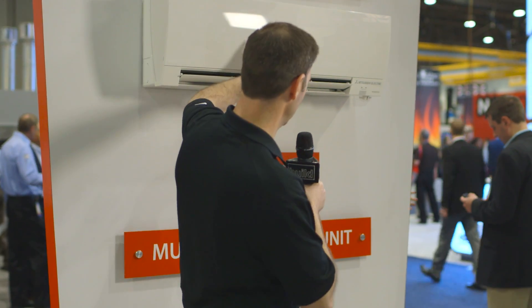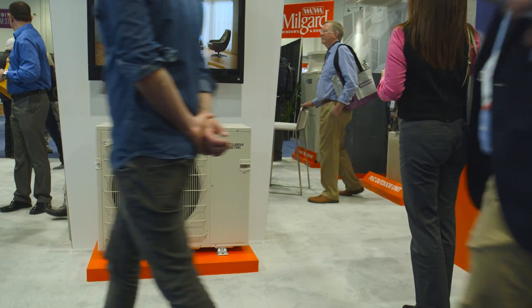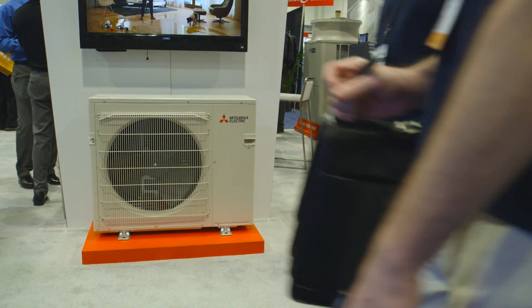First, behind me here, they've got a super efficient mini split system. This is a 30 SEER system. When I say mini split, what I'm referring to is a unit like this that's going to provide the heating and cooling for that room, and then that's going to be tied to an outdoor unit like this. This is a compressor and again this is using their VRF technology.